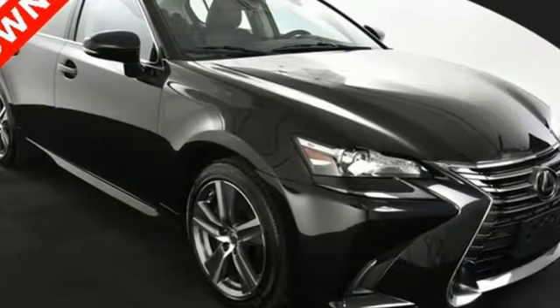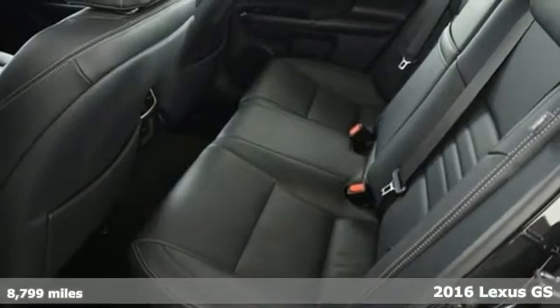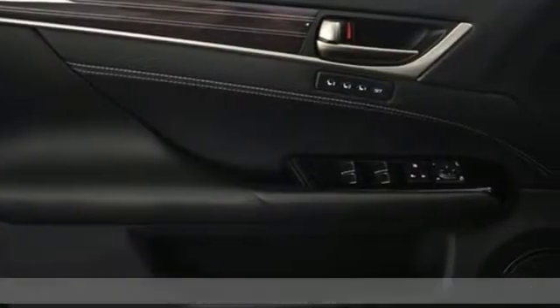It's a 2016 Lexus GS. The GS breaks through the ordinary with an aggressive attitude that is serious about performance, luxury, and safety.